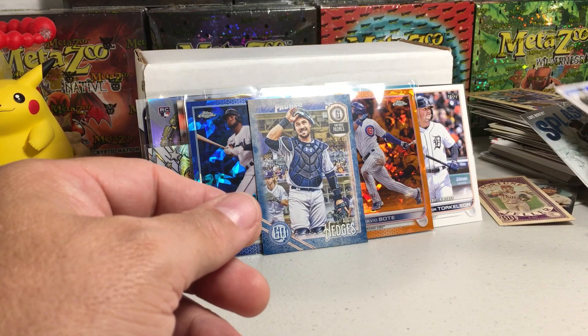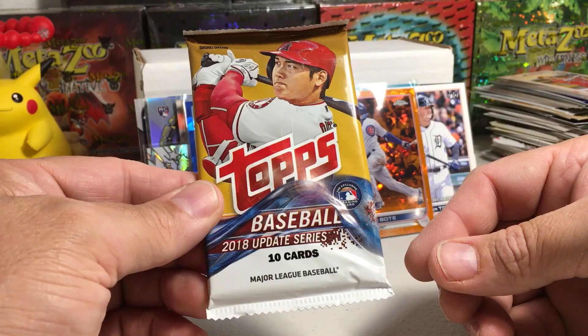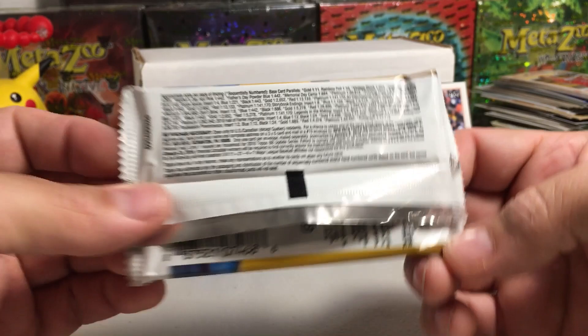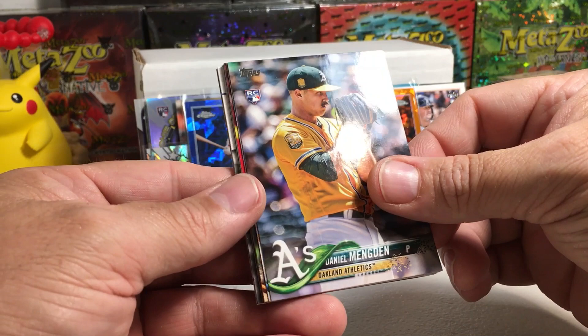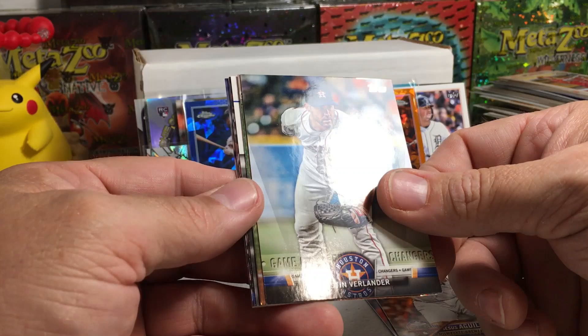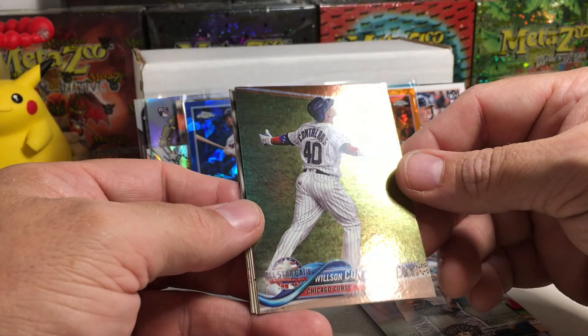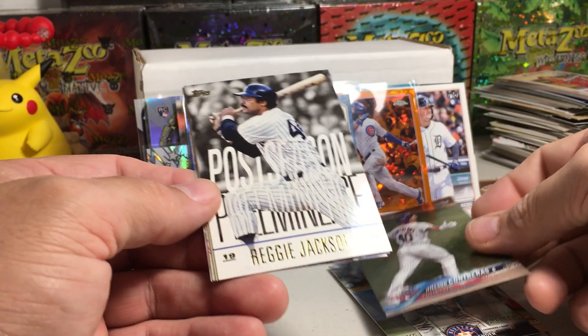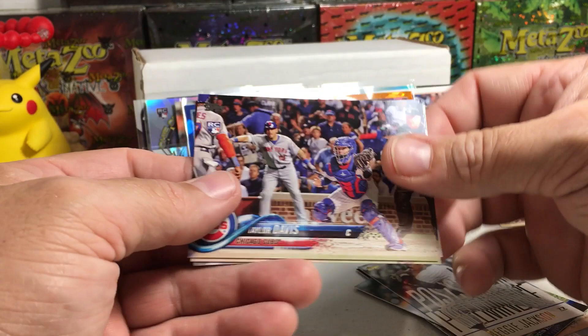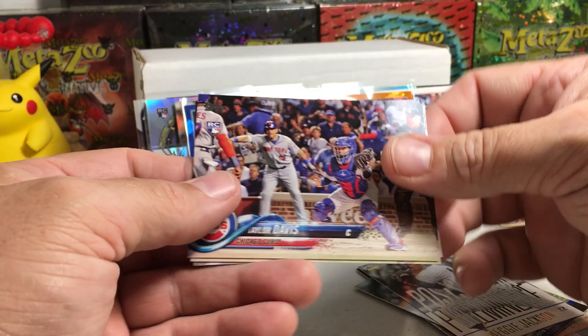The finale pack — 2018 Topps Update. Come on — Ohtani, or Acuna, or Soto — a lot of good cards you can get in this stuff. We got Daniel Mengden rookie, J.A. Happ, Starling Castro, Jesus Aguilar, Justin Verlander Astros, Wilson Contreras foil card, Reggie Jackson, Taylor Davis, Daniel Gossett rookie, and Mike Fiers. Not a very good finale pack.